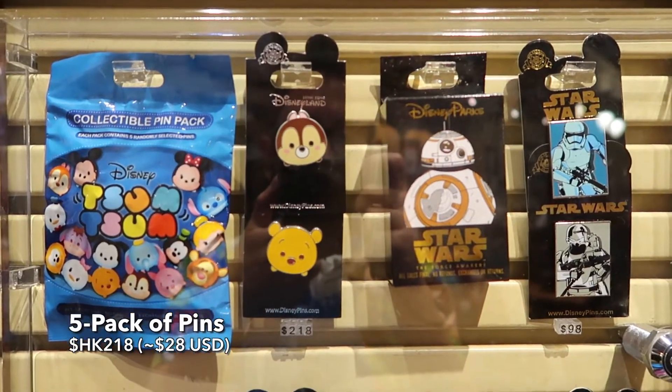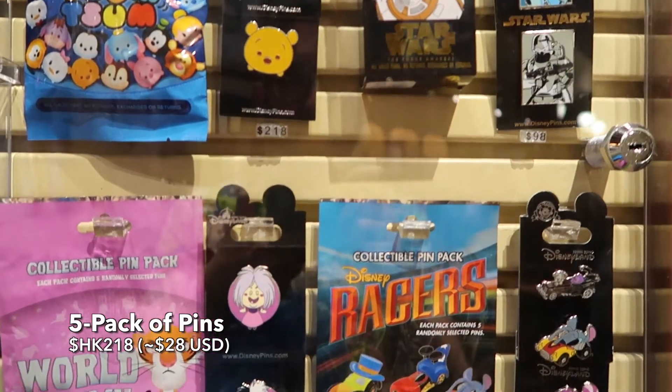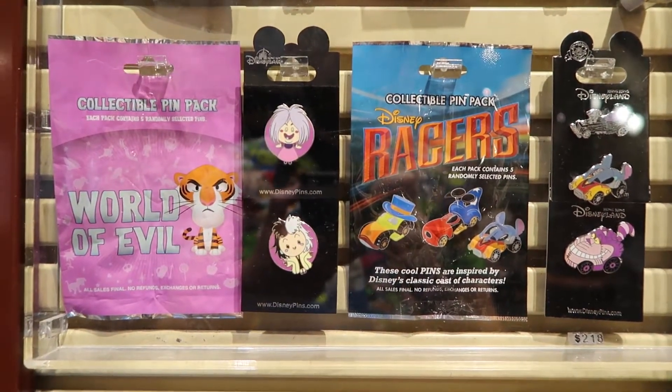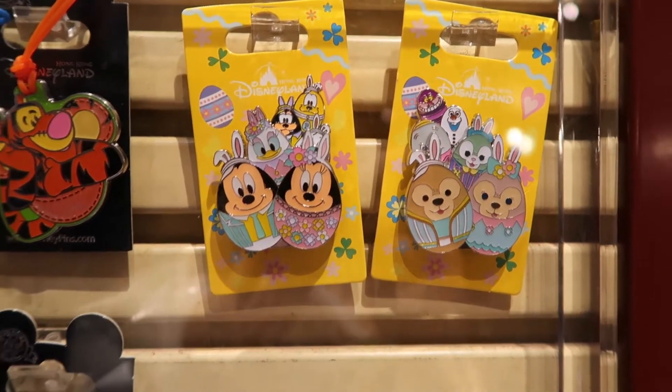Now we have these pin packs that you can buy — all these different characters. There's some villain ones, racers, and themed characters.